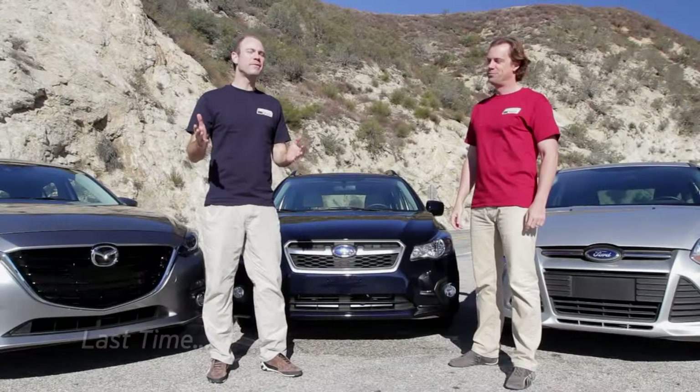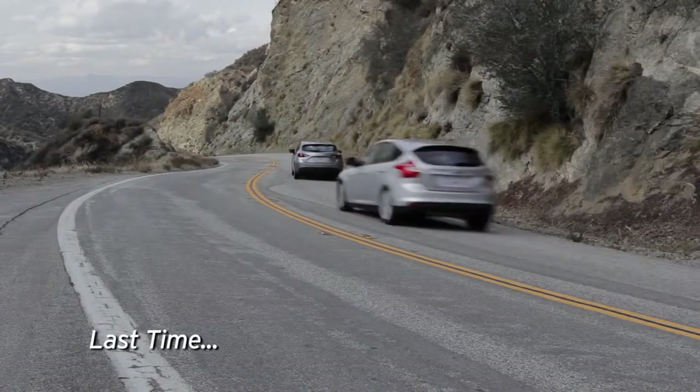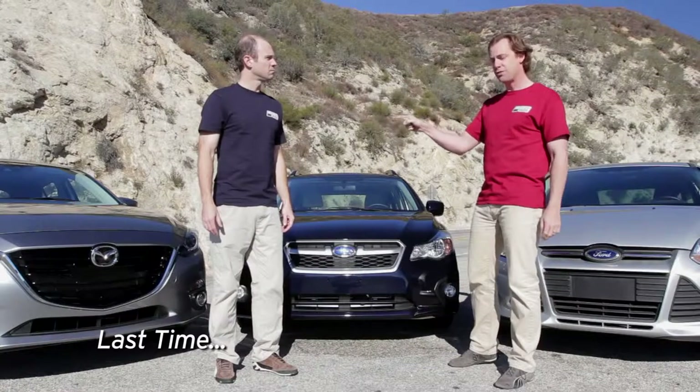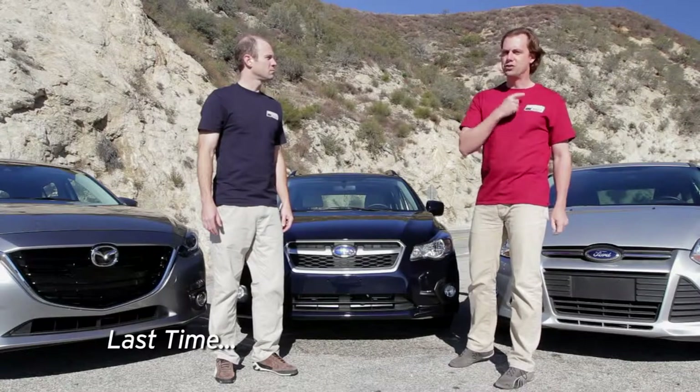Our goal at Everyday Driver is to help people find affordable cars that are fun to drive. In those cases, you might be shopping for one of the standard Mazda 3, this is the standard Subaru Impreza, and that is a Focus — not the Focus ST, just a Focus.